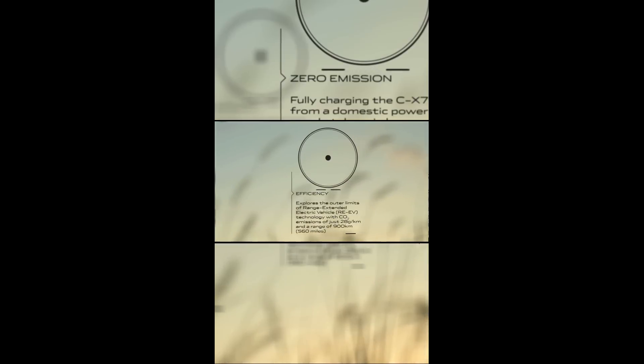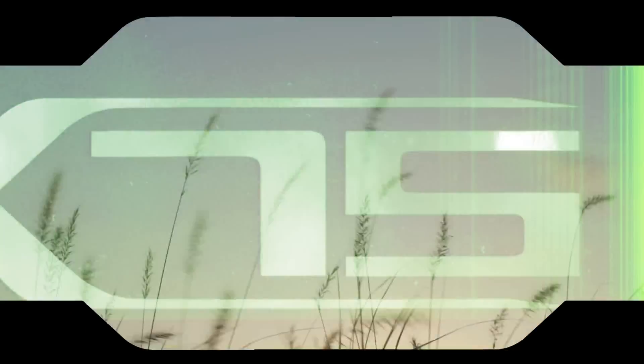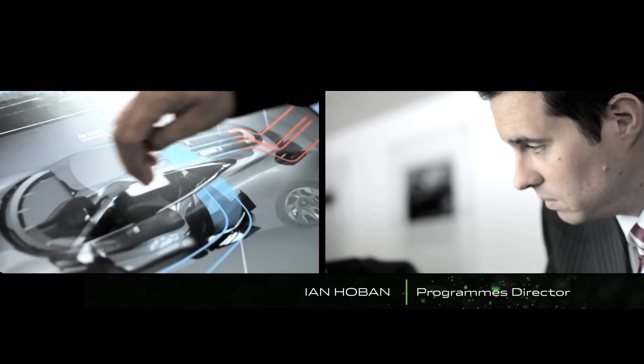The key message here is it needs to be a sustainable supercar — a relevant supercar to today's environment. So it's performance clearly, but with that responsibility as well.